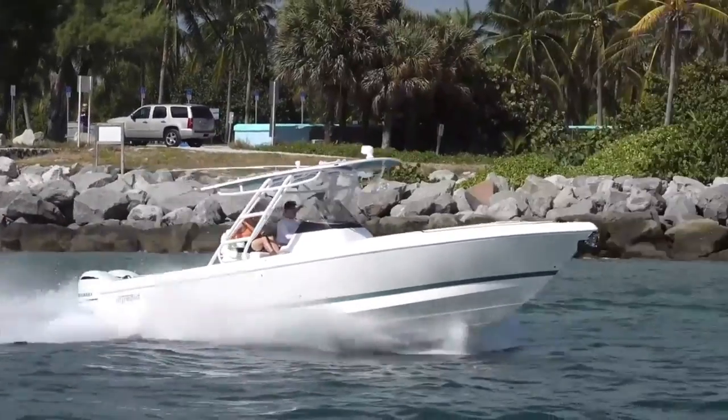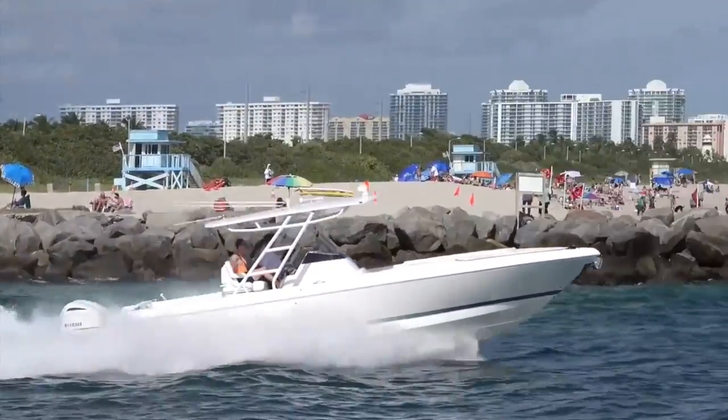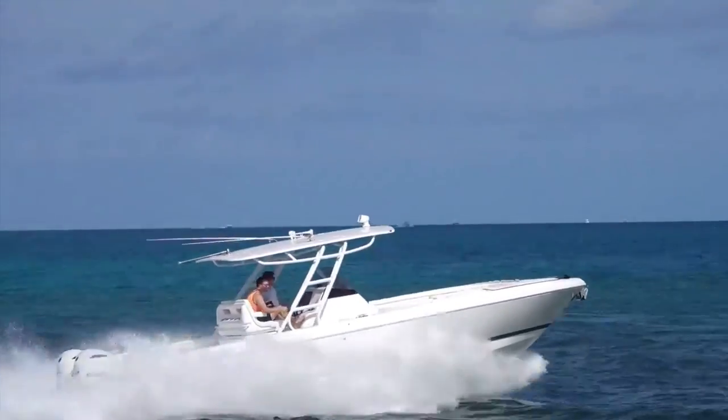Welcome back everybody. It is that time again where man and machine come down and battle Haulover. It's boats versus Haulover. Let's go.